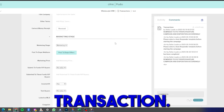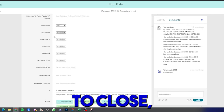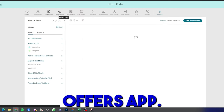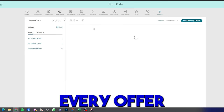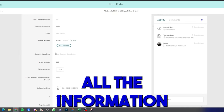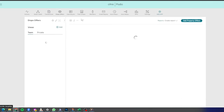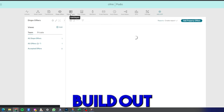The transactions app literally walks your team member from open to close, which is super amazing. Next is the Dispo Offers app — every offer a buyer submits into your system shows up here with all the information stored, so you can see all your offers in one place.